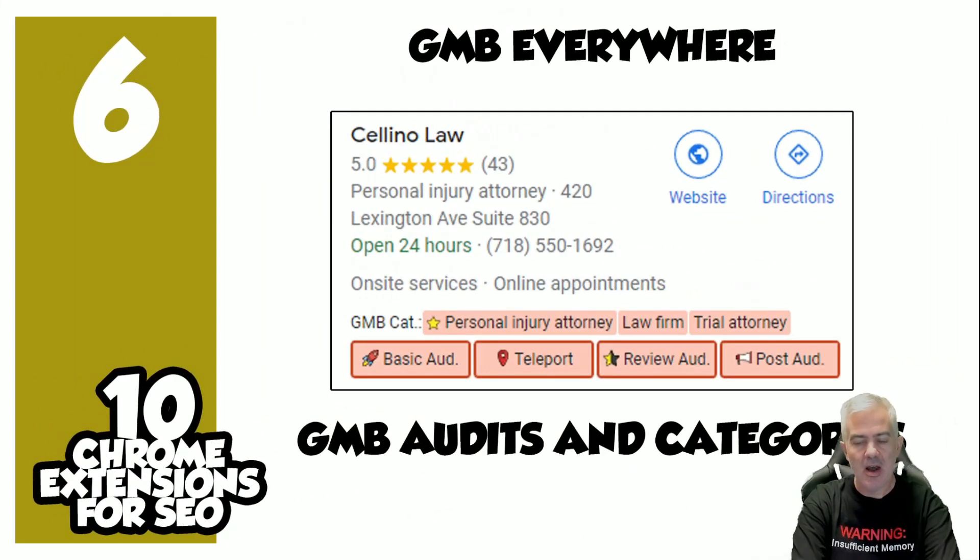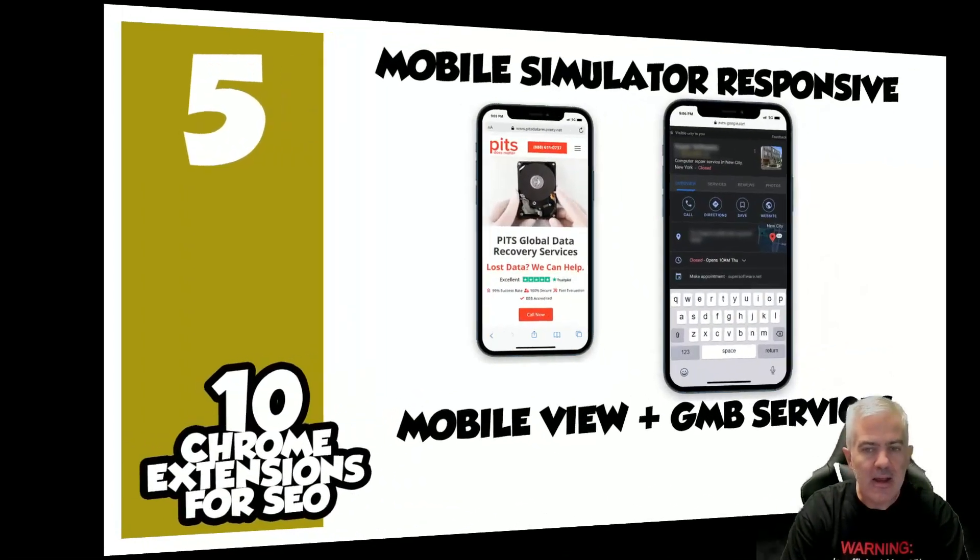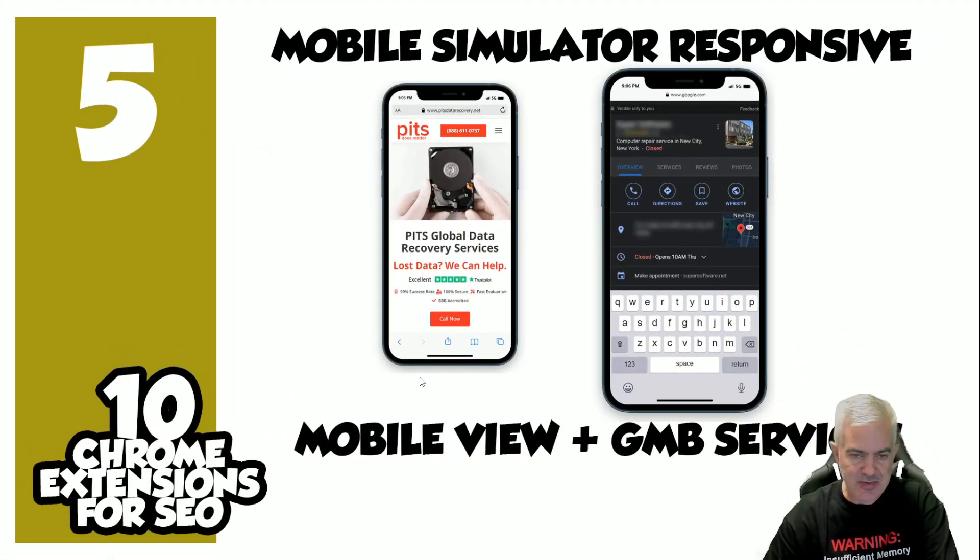Number six: GMB Everywhere. On-the-fly audits, and as you can see, it tells you all the categories that a current listing has. It also has a teleport feature. This is a premium plugin — it's not free. Some features are free but most are premium. It's not expensive, it's worthwhile, it does a lot of cool audits and has a ton of useful features, so it's worth buying.